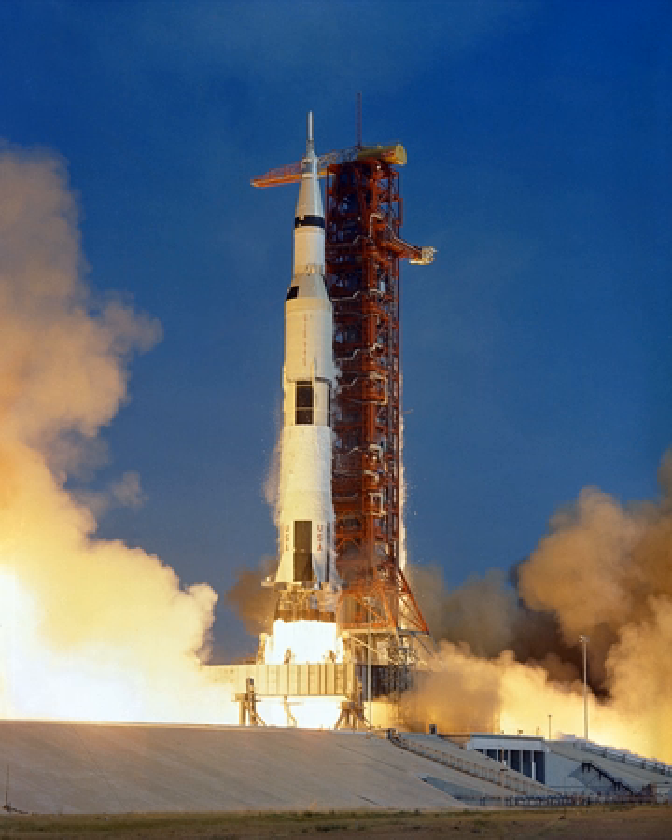The Saturn II was a series of American expendable launch vehicles, studied by North American Aviation under NASA contract in 1966, derived from the Saturn V rocket used for the Apollo lunar program.